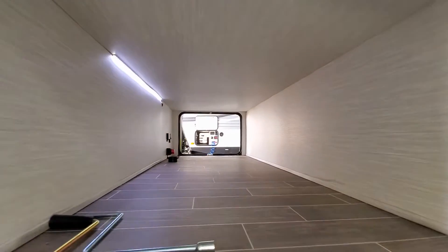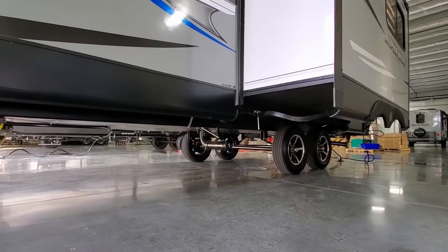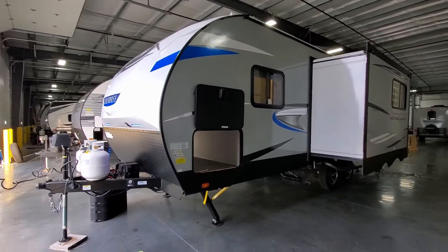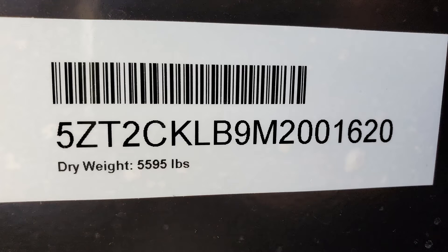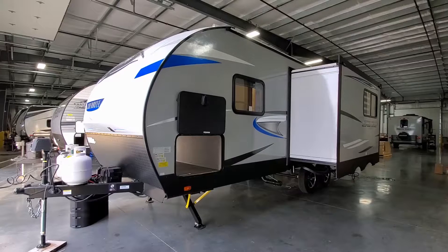On the other side you can see the large storage compartment. Down below is the second gray tank dump — the kitchen is up toward the front in front of the axle, so it's separate from the back dump area. You'll also see your weight stickers here: gross vehicle weight, dry weight, carrying capacity, and tire stickers.